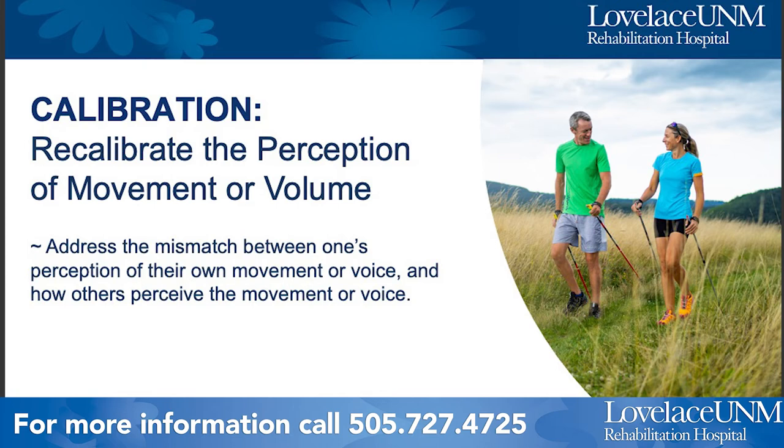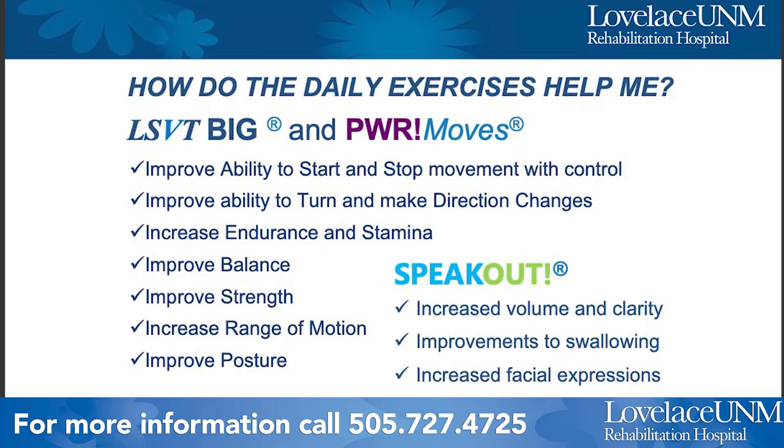Those three are the basic tenants of the treatment programs offered here at Loveless UNM. With LSVT BIG and Power Moves, the exercises are designed to improve your ability to stop and start movement with control, turn and make direction changes, increase endurance and stamina, improve balance and strength, increase range of motion, and improve posture — all helping you maintain independence and mobility. The Speak Out program focuses on voice, increasing vocal volume and clarity, improving swallowing, and increasing facial expressions when communicating.